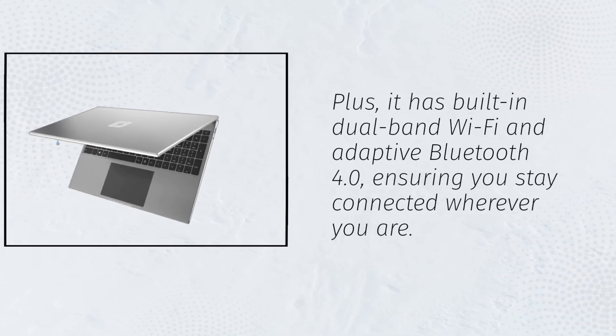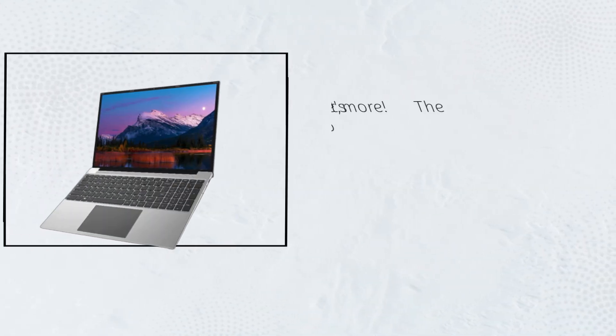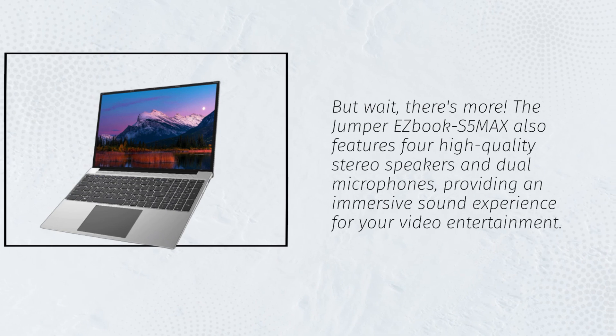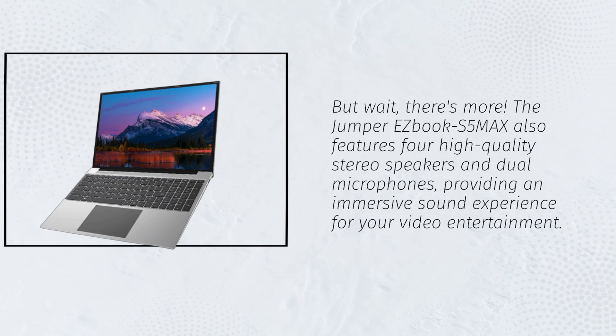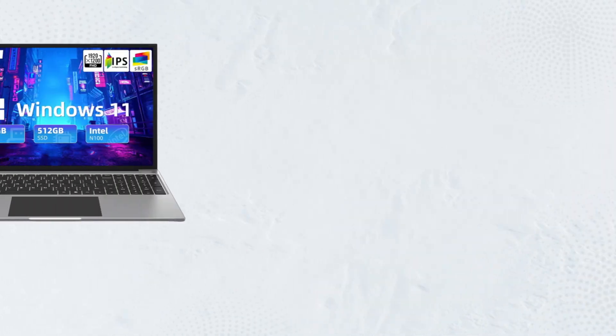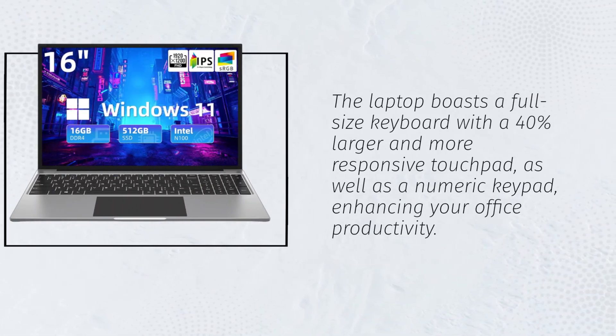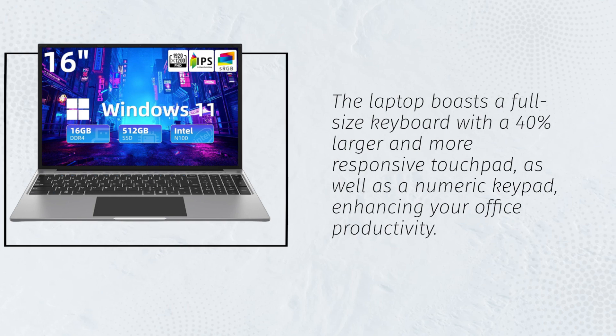The Jumper EZBook S5MAX also features four high-quality stereo speakers and dual microphones, providing an immersive sound experience for your video entertainment. The laptop boasts a full-size keyboard with a 40% larger and more responsive touchpad, as well as a numeric keypad, enhancing your office productivity.